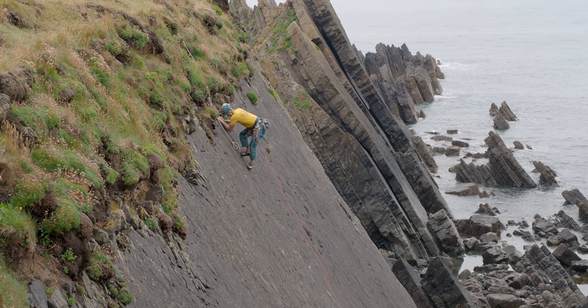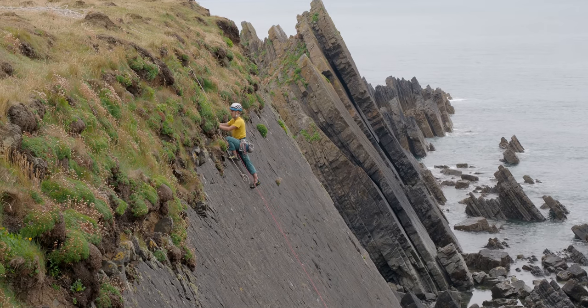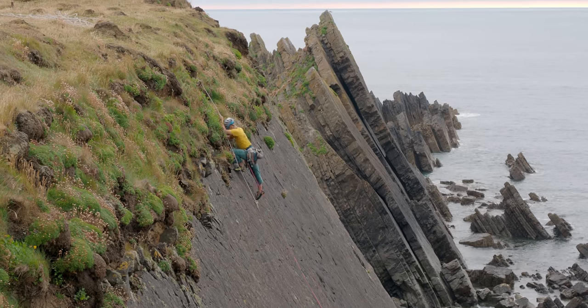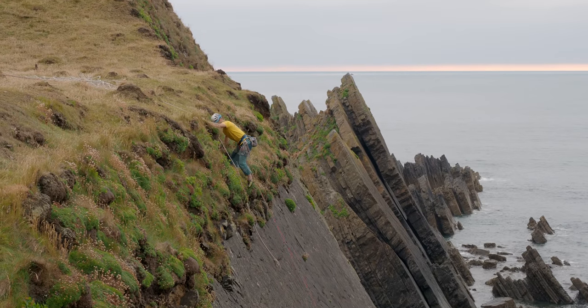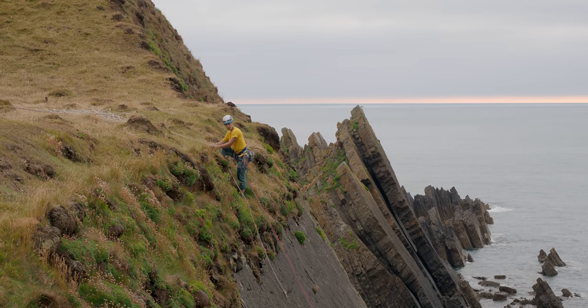The top of this route, as with many on this coast, involves mixed ground without a great amount of protection. Therefore, I have left an end of the abseil rope in place so that I can use this as a hand line. It would also be possible to clip an ascender directly onto the rope, or use a rolling clove hitch to safeguard the top section, or even clip it as a running belay.